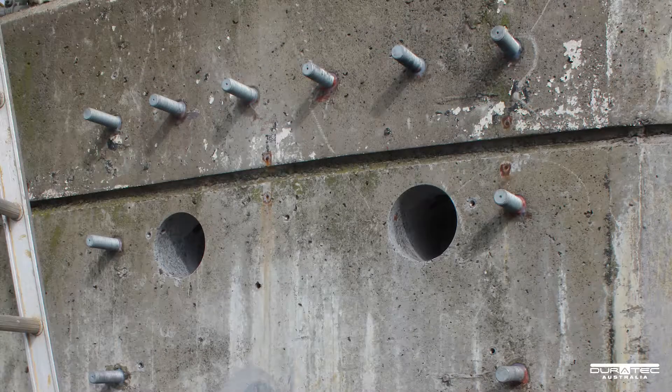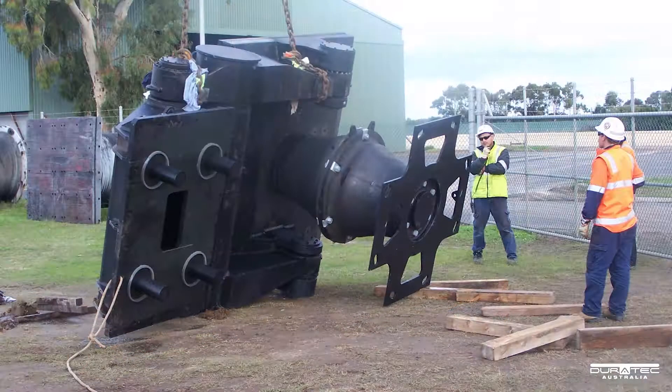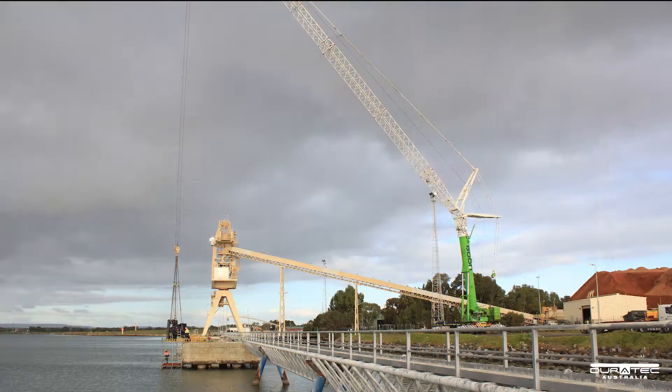The replacement of the existing fenders included pre-drilling of the anchor fixing points using a specially fabricated precision template prior to the new fenders arriving in Australia. The installation required significant pre-planning, scheduling and the use of a 400 tonne shore-based crane, all of which required precise design and execution.